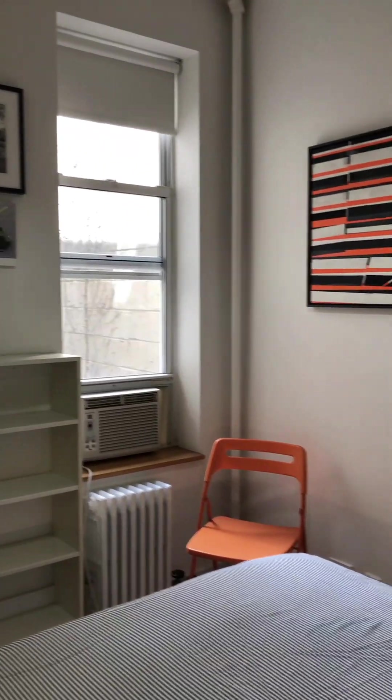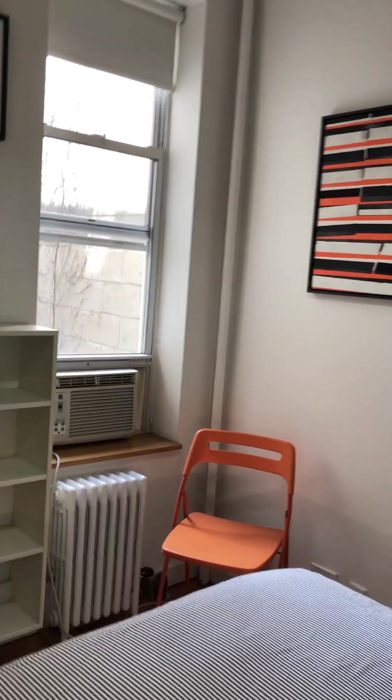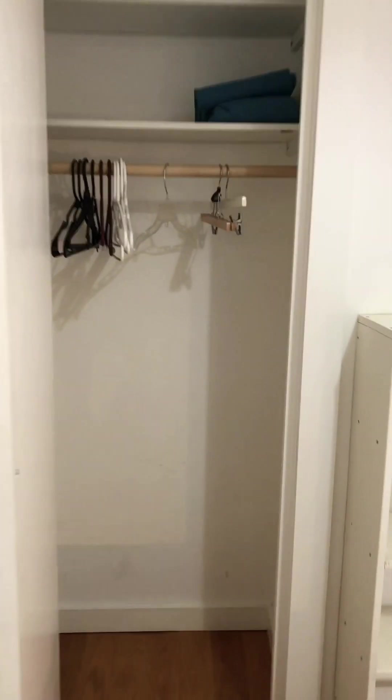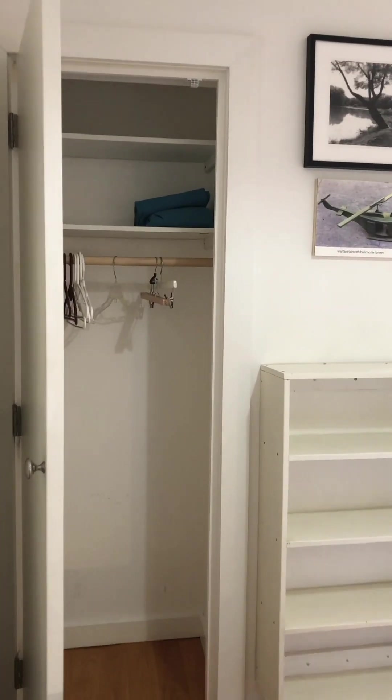The second bedroom is quite sweet, perfect for one or two people. It features wonderful art, a color-coordinated chair, plenty of storage space, and again, a large closet that's completely empty.